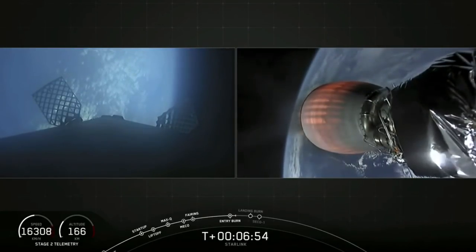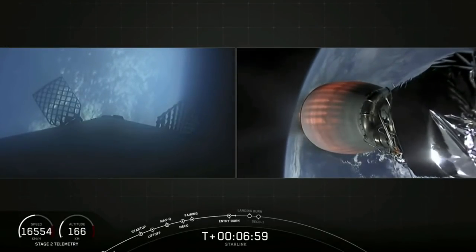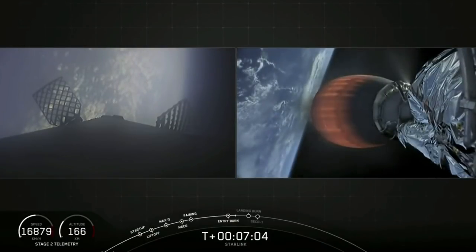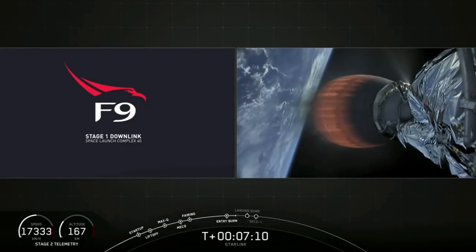For about another minute and a half, stage one is going to coast, making its way down to the drone ship. First and second stage continue to follow a nominal trajectory. In just under a minute, that landing burn should start.